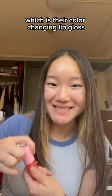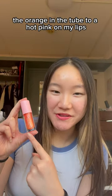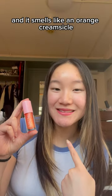And last I have Afterglow, which is their color changing lip gloss. You can definitely tell it changed from the orange in the tube to a hot pink on my lips, and it smells like an orange creamsicle.